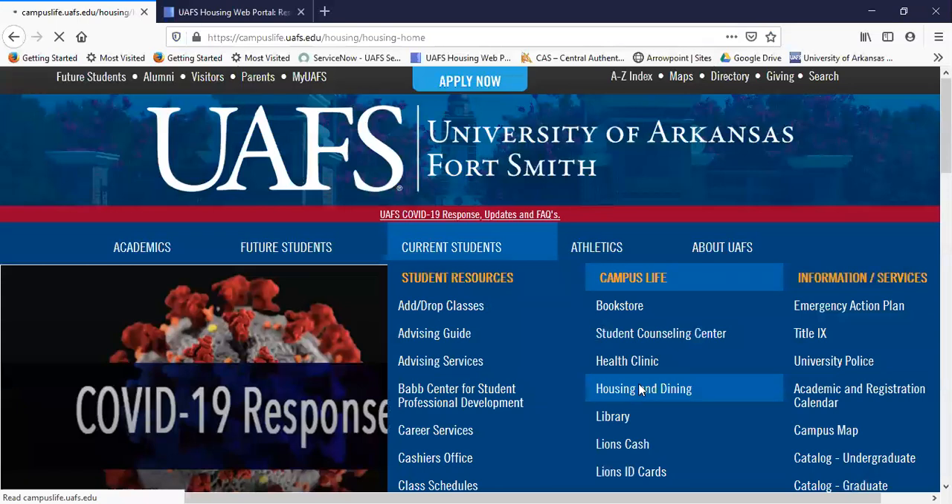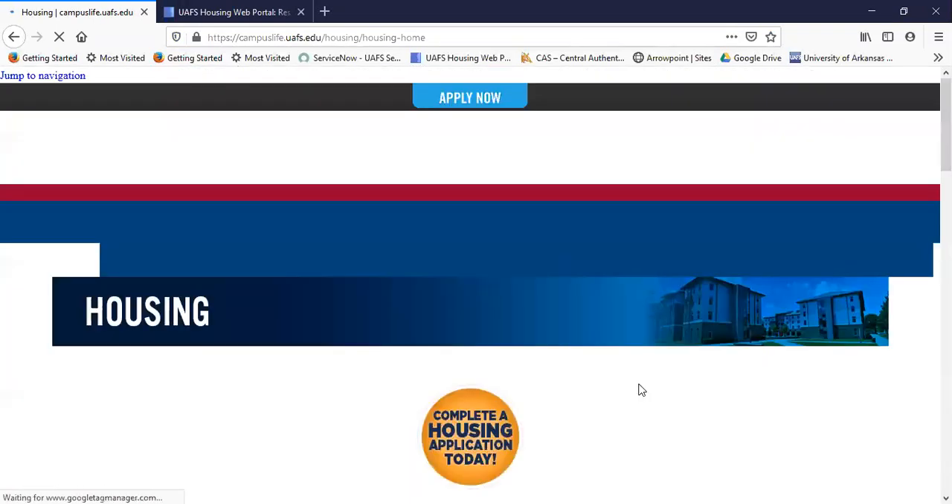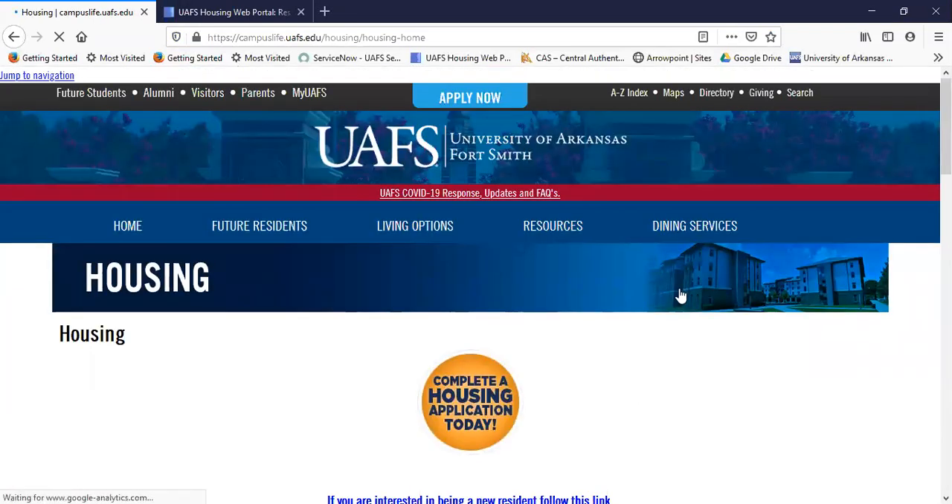With Housing and Dining, I'll tell you a little bit about dining right now. You can see we have a link right there. Our dining has an all-you-care-to-eat facility that is adjacent to the Lion's Den. If you have any dietary needs or food preferences, you'll be able to get that in the dining hall. They can make meals to order, and they'll always have pizza, burgers, deli, salad, home entrees, and desserts.